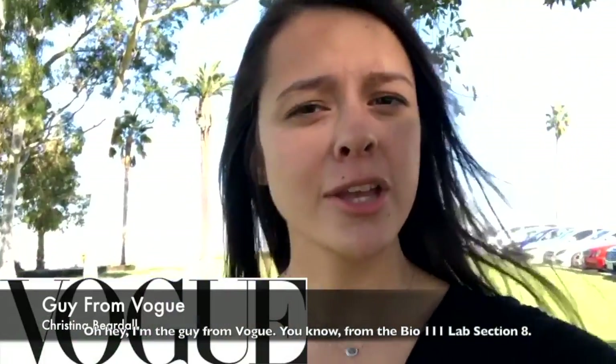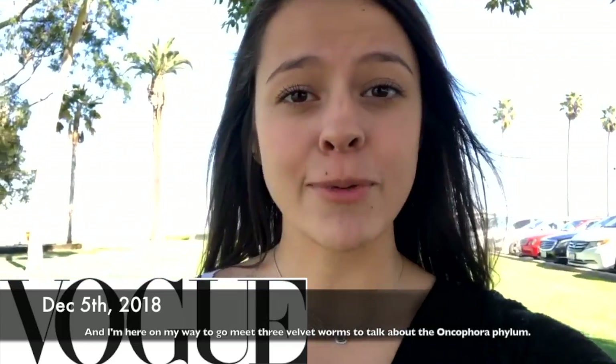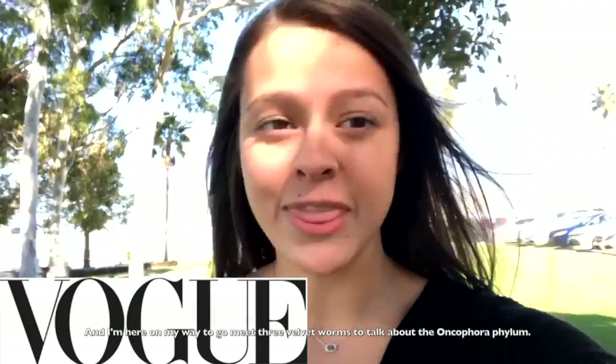Oh hey! I'm the guy from Vogue, you know, from the Bio 111 lab section 8, and I'm here on my way to go meet three velvet worms to talk about the Onychophora phylum.